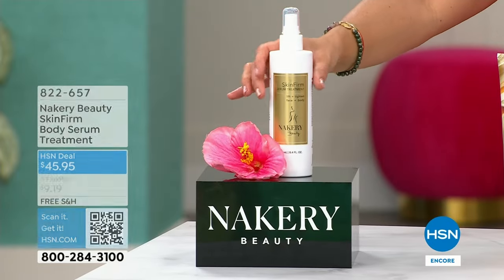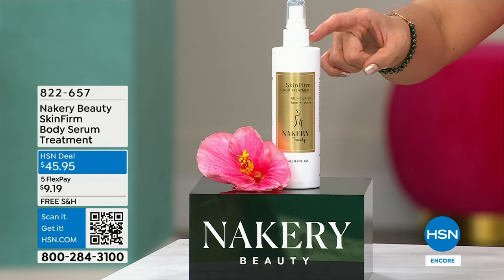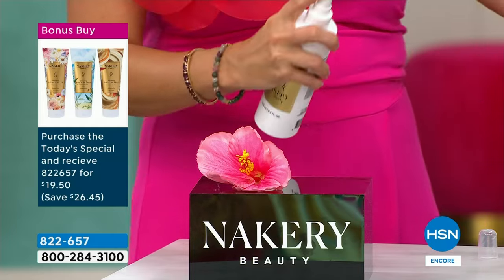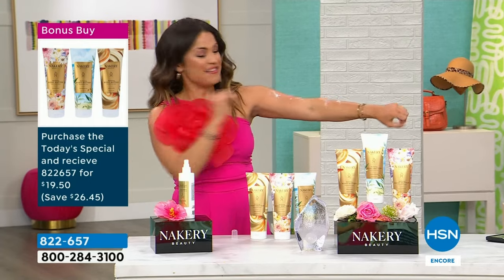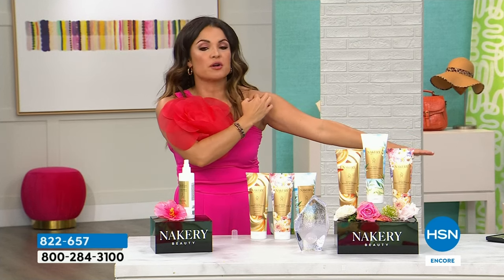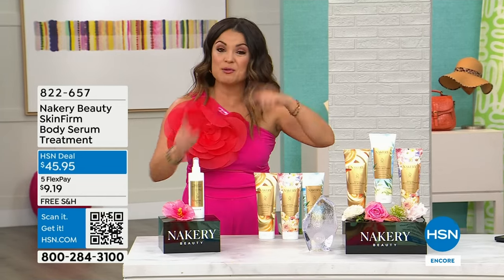The bonus buy is the Skin Firm body serum treatment — sold out forever, brought back for customer appreciation month. Get the today's special and you get it for $19.50 instead of about $45. Spray it on after your shower or bath on tough areas — inner thigh, stomach — then layer the body butter right on top. Game changer, hence the name Skin Firm. Five flex pay on everything, free shipping on everything — under four dollars per payment if you get today's special plus the Skin Firm. The bonus buy is very popular and limited — when it's gone, that's it.